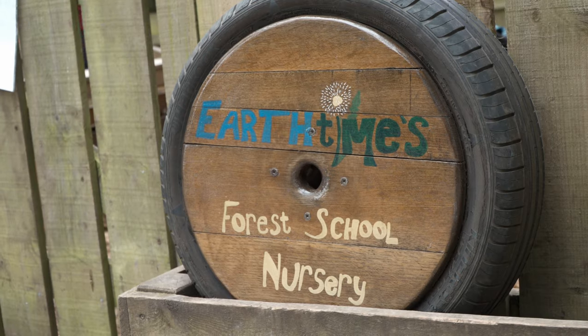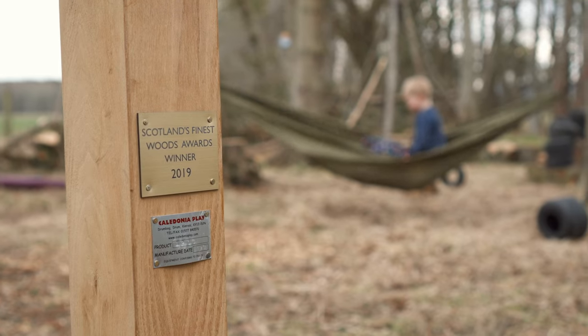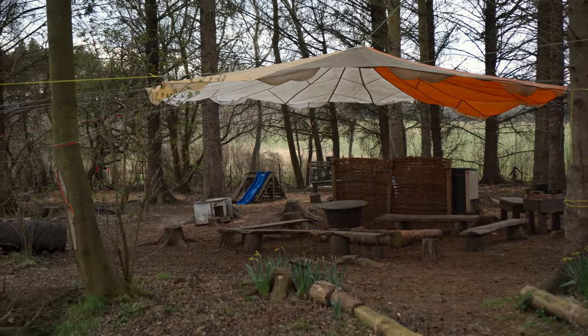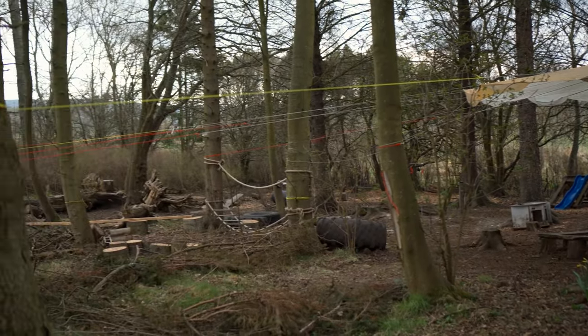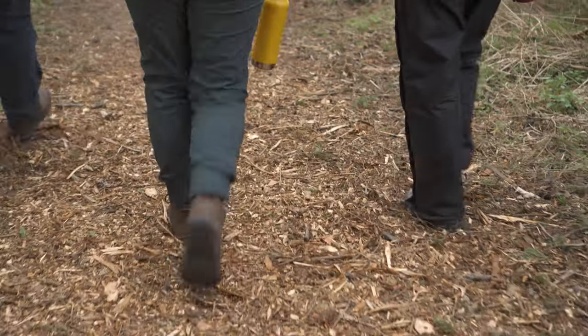We're here with the nursery five days a week, so the site gets used every day. We constantly check the site on a daily basis and do risk assessments. If it's too boggy, we'll choose different sites so we're not constantly using that area and wearing it down. We've got some sites which are mostly grass, so we particularly keep an eye on those.